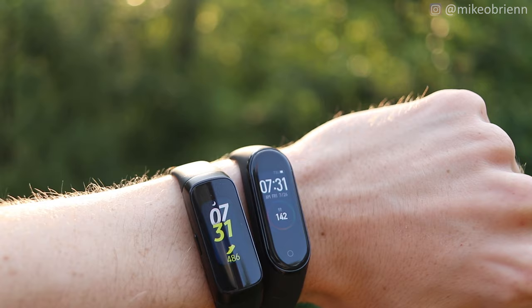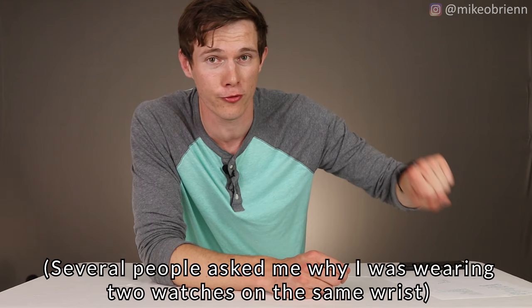I wore both of these watches on my wrist for several days. Looked like an absolute fool in public wearing this, but I did it to help you decide which one is the best one to buy. I'll be comparing the accuracy of the heart rate tracking, the sleep tracking, the step tracking, and I'll also be diving in and showing you the difference in features to help you decide which one is actually the best one for you to buy before you go out spending your money on either one of these.